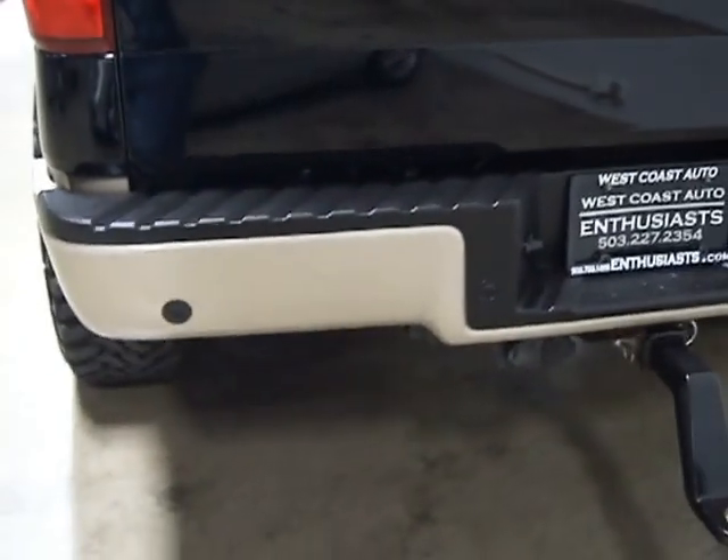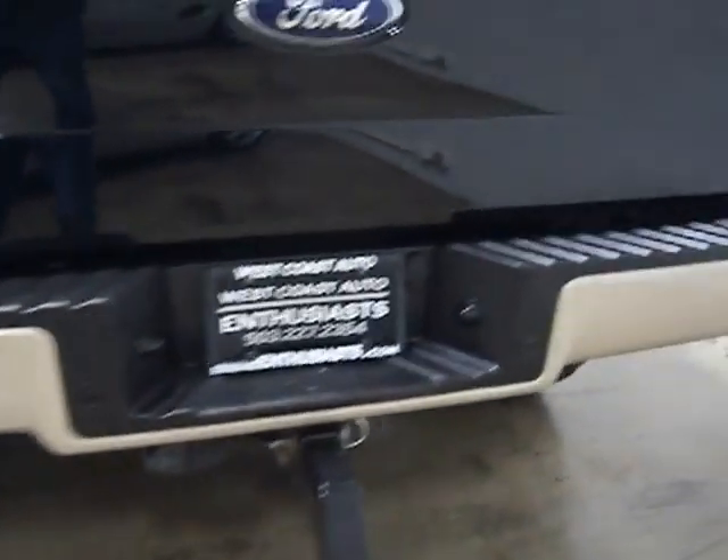It's got sliders, or running boards as some people call them. You've got rear parking sensors and a backup camera — those are the sensors down here. You've got a trailering package, a backup camera, and a spray-on bed liner which is in really good shape. It's a very, very clean truck. A customer bought this for hauling and then changed his mind.